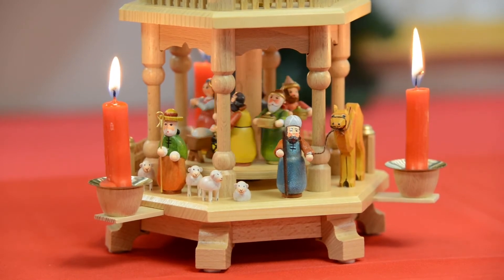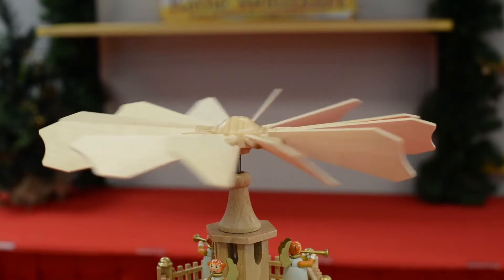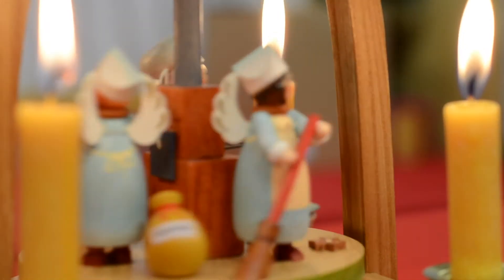Some of these earlier pyramids were three to seven tiers, as shown in the German Christmas Museum in Rotenburg, Germany. Pyramid propellers moved by the rising heat of the burning candles, creating a charming play of shadow and light on ceilings and walls.